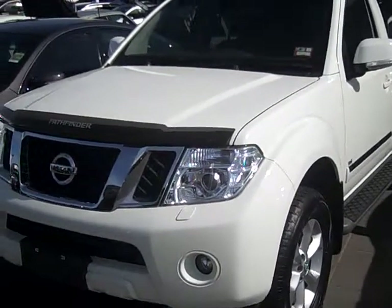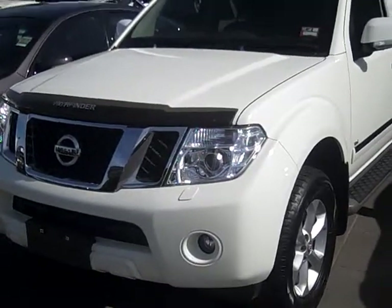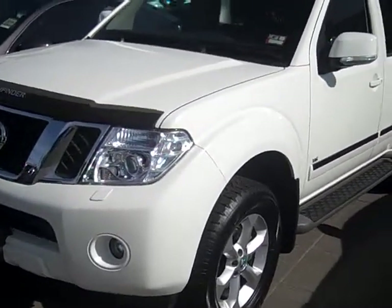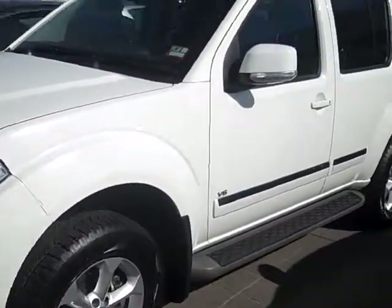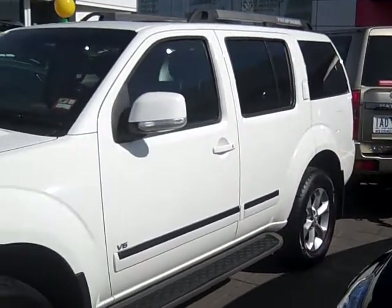Now when I say 550, this vehicle here is a V6 turbo diesel engine — yes, that's right, a V6 turbo diesel engine. This vehicle produces 170 kilowatts with 550 Newton meters of torque.